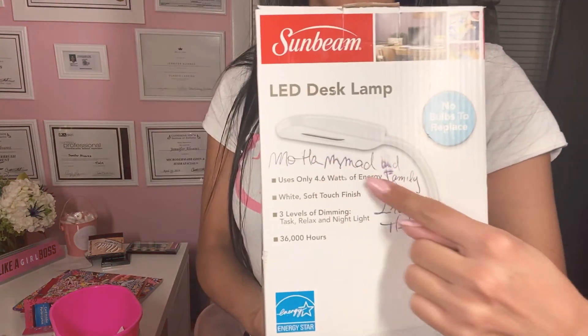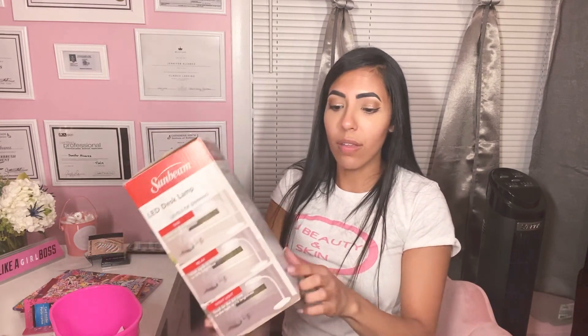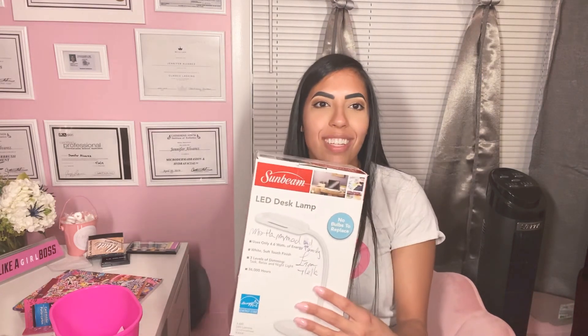One last thing — I found this Sunbeam LED desk lamp. What? One dollar? It did have some writing on it already; I don't know if it was bought and returned. But I'm definitely going to open it and see if it works. It says no bulb to replace and energy star. This is so great to put on your desk or alongside your bed stand if you're reading and your partner is sleeping. I'm definitely excited that I found this. I saw other ones but I wanted this one because it looked fancy.